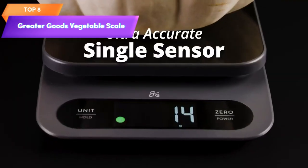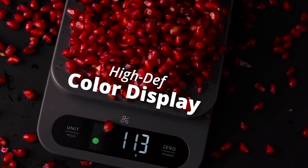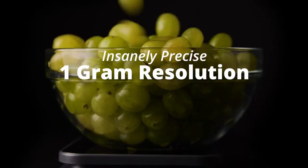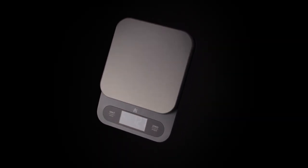Top 8 is a premium food scale with a 22-pound capacity. It provides precise measurements in both grams and ounces, and features a high-definition LCD screen and a stainless steel platform. It is designed for accuracy and durability in the kitchen.